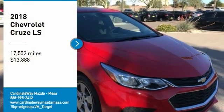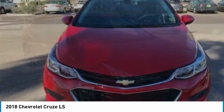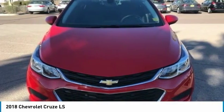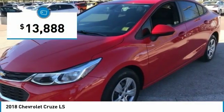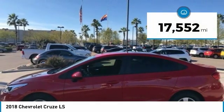Looking for the right vehicle? Check out the 2018 Cruze. The Cruze blueprint calls for more than you'd expect and is priced below $15,000. This vehicle has less than 20,000 miles.